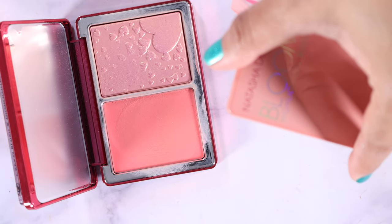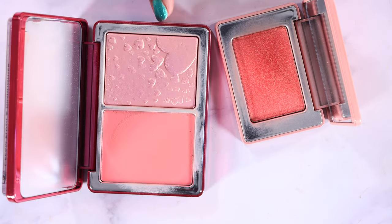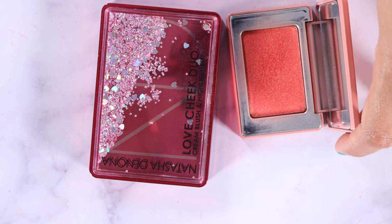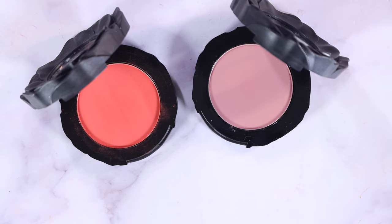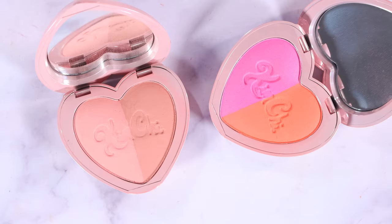This Natasha Denona blush is one of my favorites — I think it was limited edition and it's called the Mini Bloom highlighter. This other one is not my favorite but I decided to keep it; it was from their mini Love palette launch. These are old KVD blushes — I don't think you can buy them anymore. I really like this one so I'm keeping it, but I'm going to declutter this other one because it's a little too cool-toned for me and I never wear it.